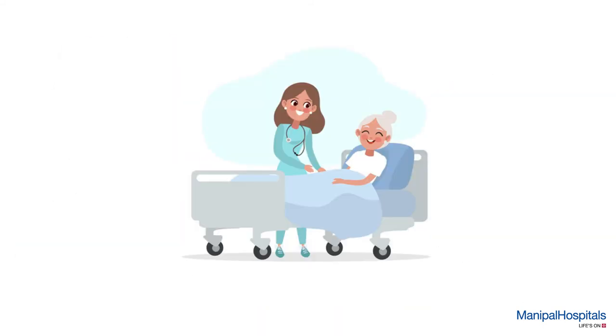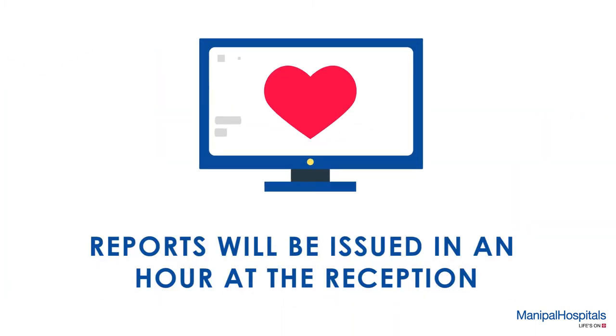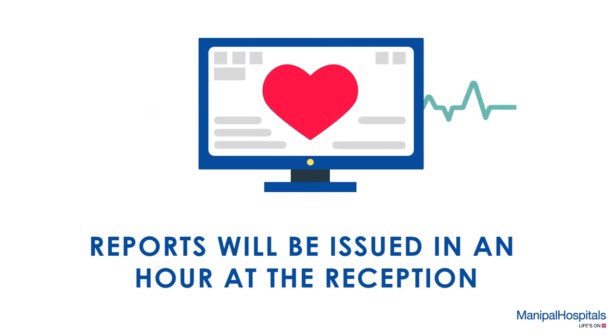Post procedure, the technician will remove the electrodes as well as clean the gel using cotton and tissues. Your reports will be issued in an hour at the reception after the procedure.